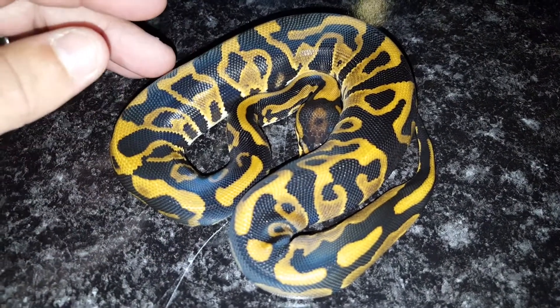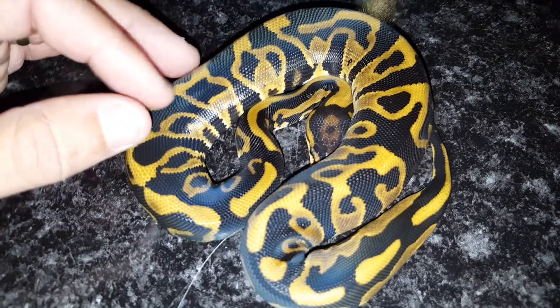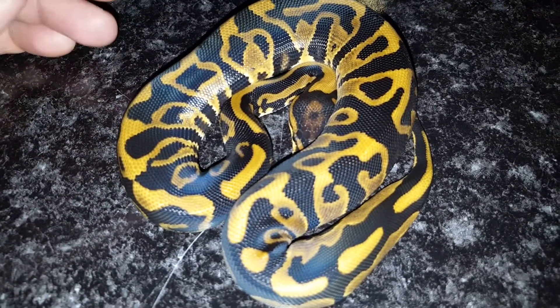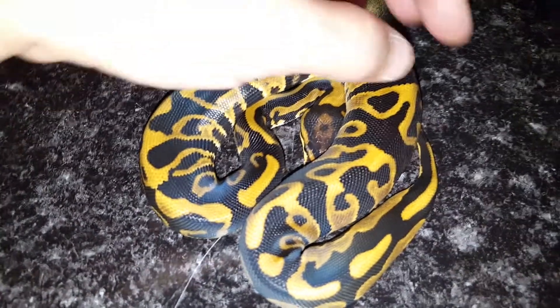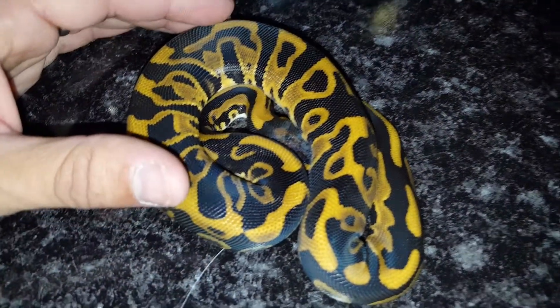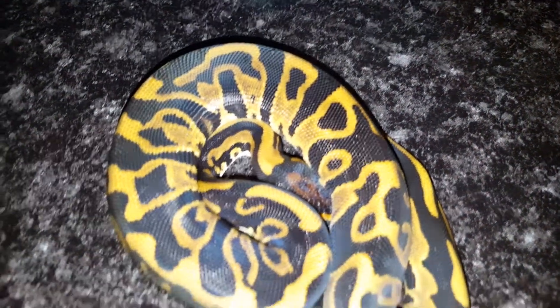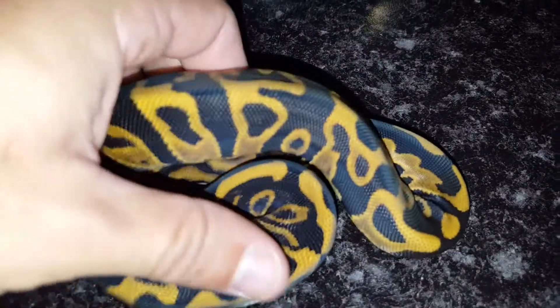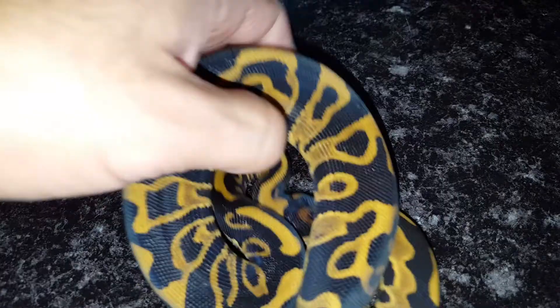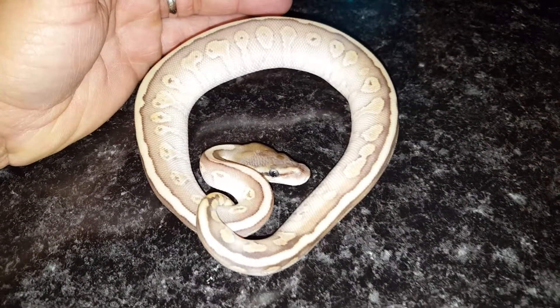I'm trying something new this year in my reptile room — I'm not using any heat cables or heat tape. I'm just using ambient room temperature, around 85 degrees. I can tell you I'm sweating in here right now, but my snakes love it. They all eat with no problems and no issues eliminating either. It's actually working out really well. I love this girl.